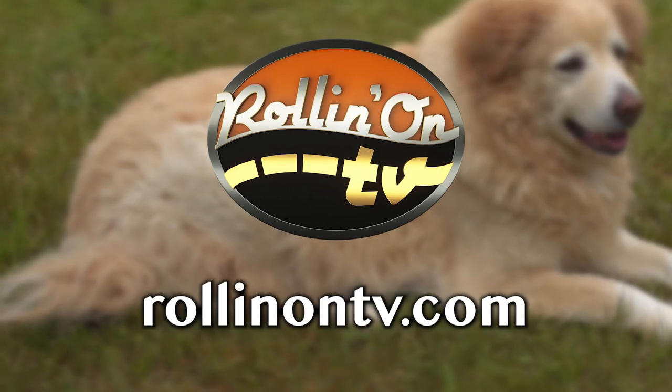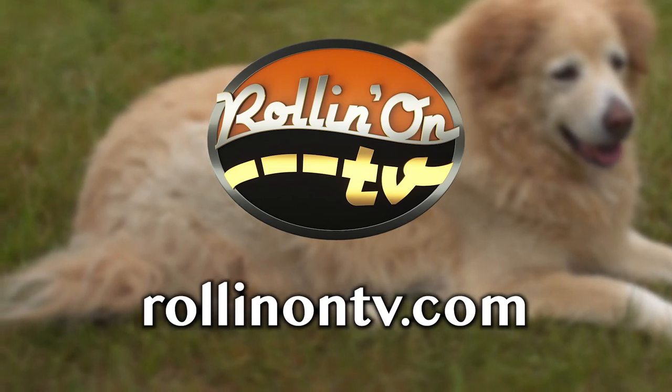For more information about traveling safely with your pets, visit RollinOnTV.com. Tune in next time for more pet health information. I'm Dr. Fitz. Thanks for watching Paws On Board.